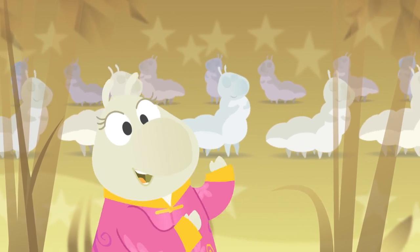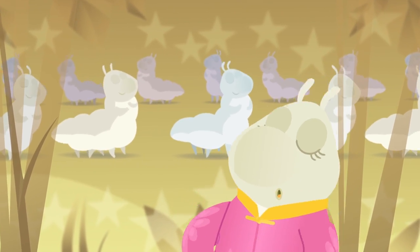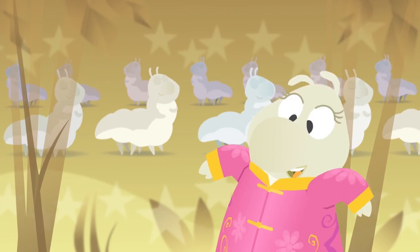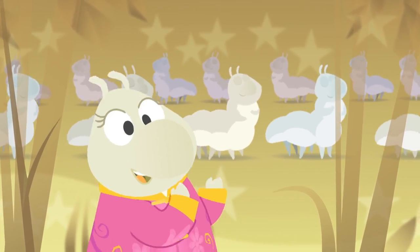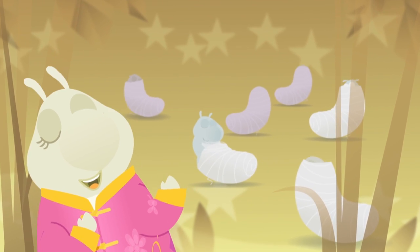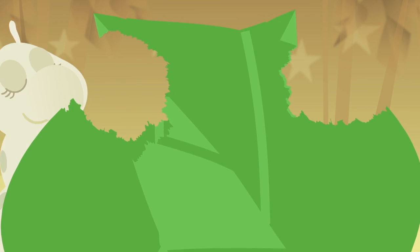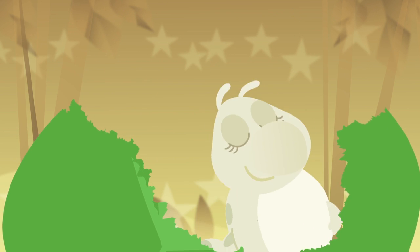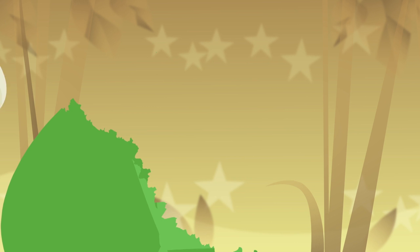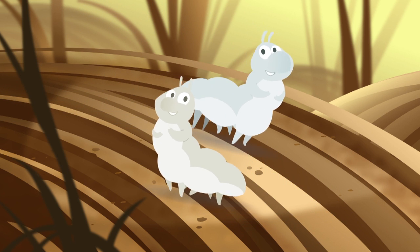Where does all your silk come from? Do you really want to know? We silkworms make it though. We don't know how to sew. We eat mulberry leaves day and night, so we can get big and strong.